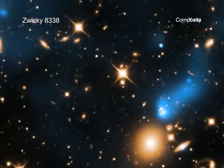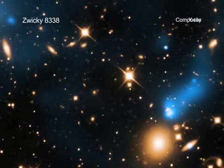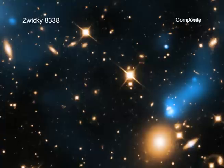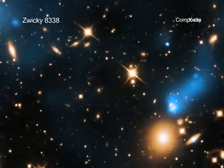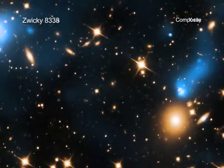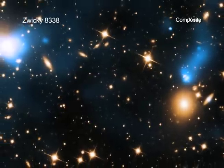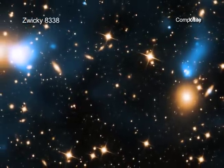Galaxy clusters are the largest structures in the universe held together by gravity. They consist of hundreds or even thousands of galaxies, enormous pools of hot gas, and vast amounts of unseen dark matter. Since galaxy clusters are so enormous, they play a critical role in understanding how our universe evolves.